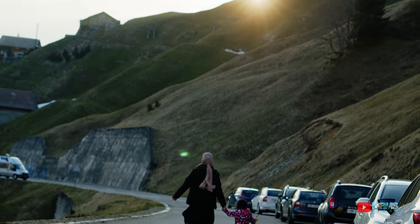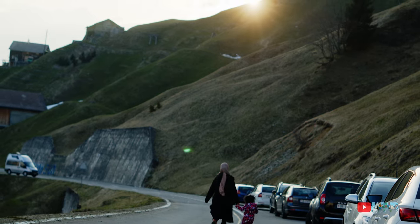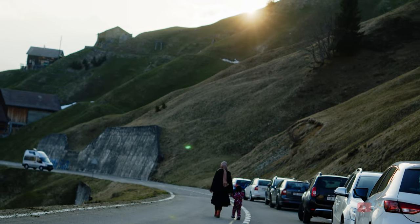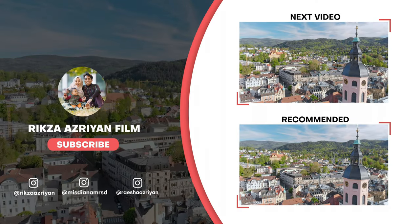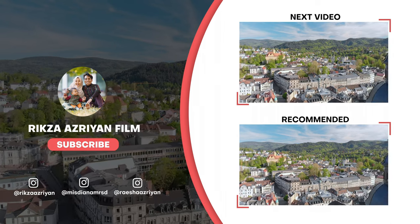Tuh, kaget nggak? Ya iyalah kaget — biasanya rame, sekarang sendiri. Inilah jalan-jalan terakhir sebelum Misdi dan Resha meninggalkanku 3 bulan di Indonesia. Dan keep stay tune, sampai bertemu di video selanjutnya. Bye-bye!